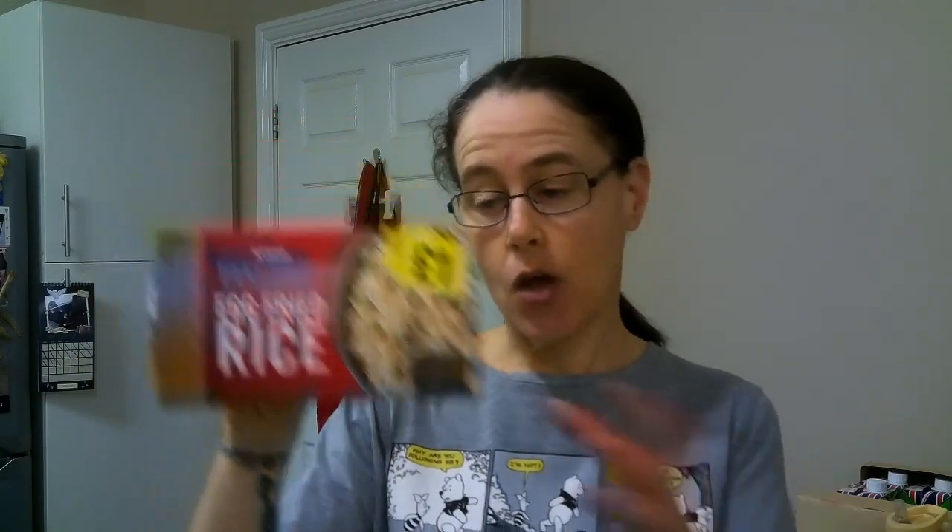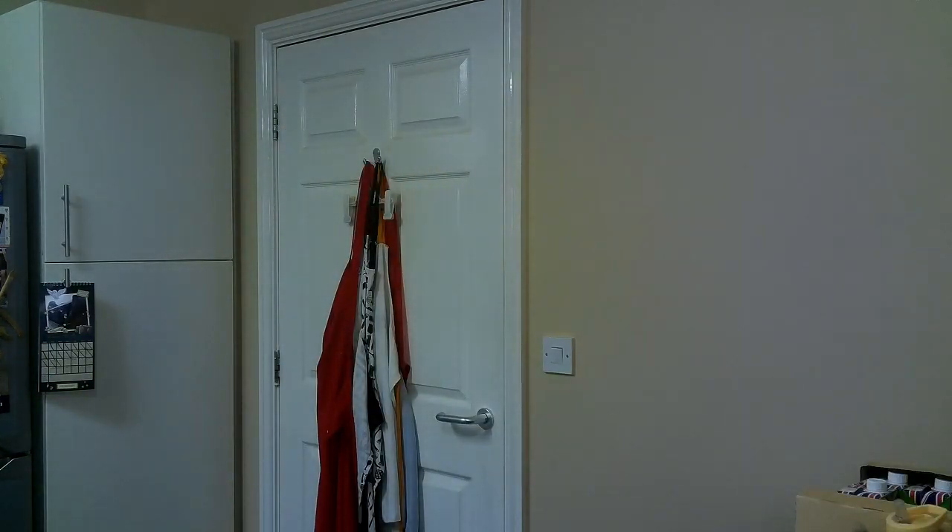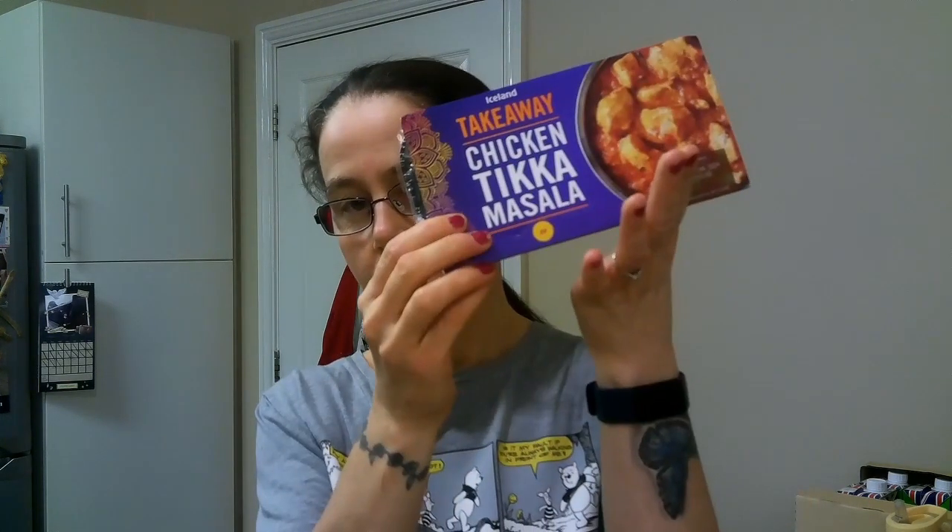I've got a Nice and Takeaway egg fried rice — that's unknown to Slimming World, but if you're interested in the calories, per half a pack microwaved it's 357 calories. I put them in the freezer. I also picked up an Iceland Takeaway chicken tikka masala — also unknown to Slimming World, but the calories per meal microwaved is 495 calories.